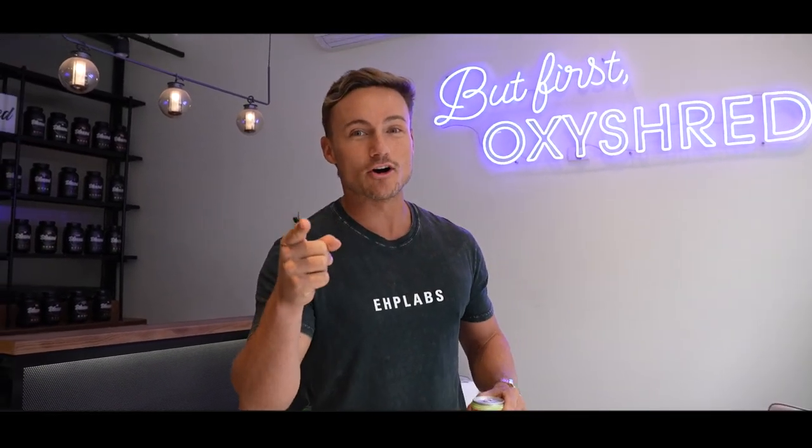Welcome to episode 7 of Inside EHP. Today, I'm going to run you through the office. We're going to catch up with Monica, go through how the planning for the Sydney Fitness Show is going, tease some new Oxygreens flavors at Interworks launching in May, taste test some new products, and run you through some new athletes ready to launch next month with EHP. Let's go.